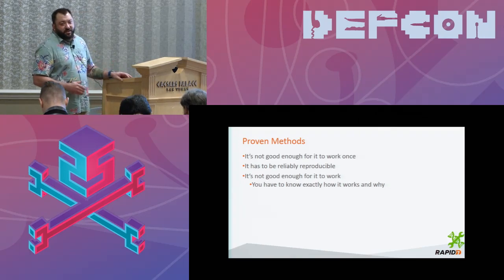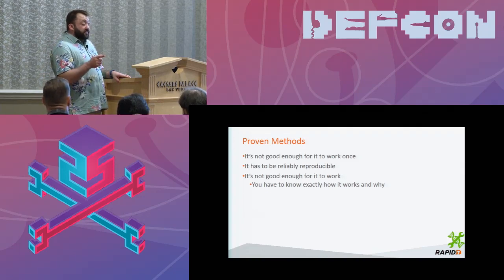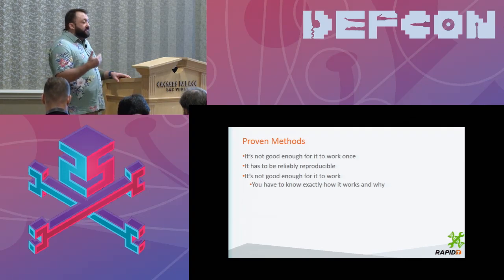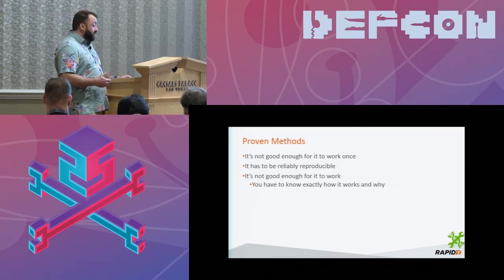I can't tell you how many presentations I've been to where a researcher says 'I loaded up Metasploit, pointed at the device, clicked this button, boom — I have shell.' That's not research. I'm glad you could do that and it has value, but you don't know how that exploit worked. That level of detail is what you need when you go to a manufacturer and say 'I found something wrong with your device.' If you say 'I bought a tool and pointed it at your device and it popped,' they're going to say 'great, I have somebody I can sue now.' You need to know exactly what's going on behind the scenes to have credibility.